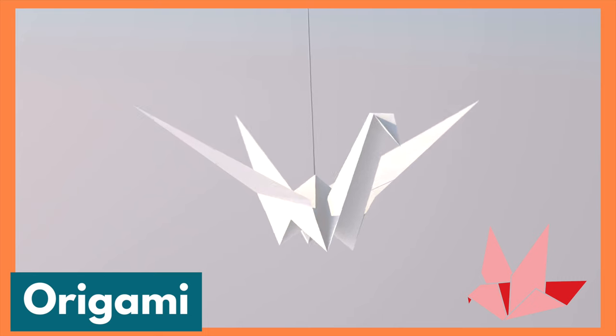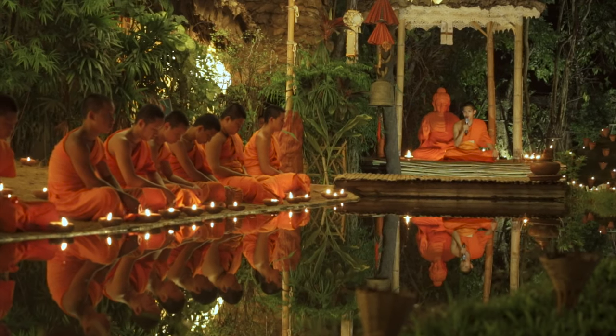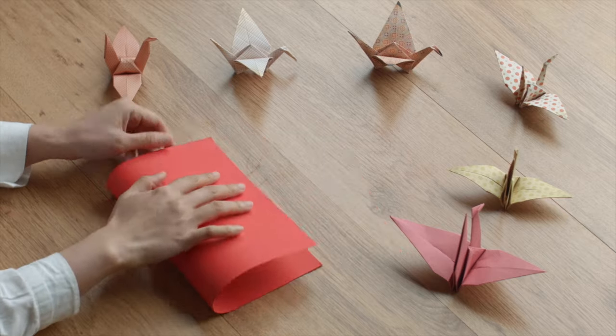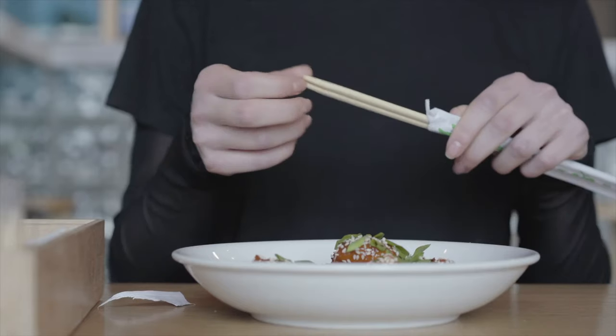Let's talk about origami. Japanese origami began sometime after Buddhist monks brought it from China. Its meaning comes from 'ori,' meaning folded, and 'kami,' meaning paper. Have you ever heard of chopsticks?